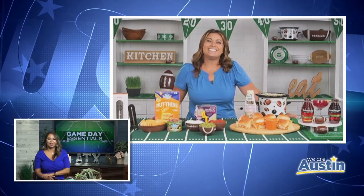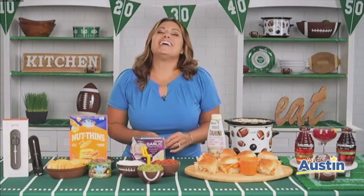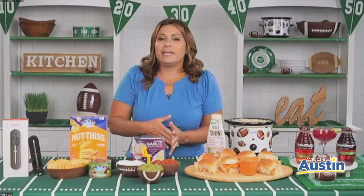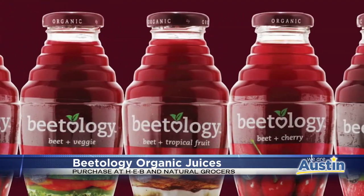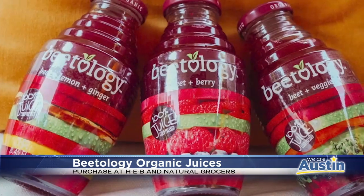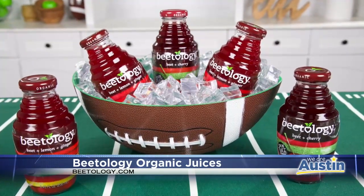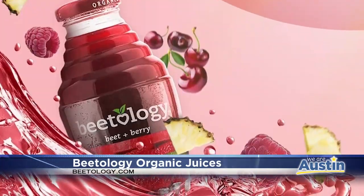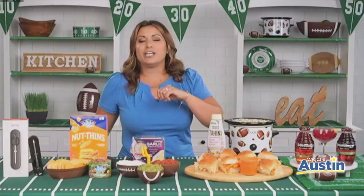Now that we have our entire spread, we need something to wash it all down with. I have Beetology here, which is a beet-based, 100% cold-pressed organic juice line. It's perfectly crafted and packed with flavor and nutrients — convenient, ready to drink. Beetology is non-GMO, has no added sugar, comes in five flavors, is absolutely delicious, and is less than 100 calories per bottle. I also made a specialty cocktail using the Beetology Lemon and Ginger — I added some hard seltzer, a little bit of lemon juice, and a lemon garnish. Absolutely delicious, and you can get it at HEB and Natural Grocers.